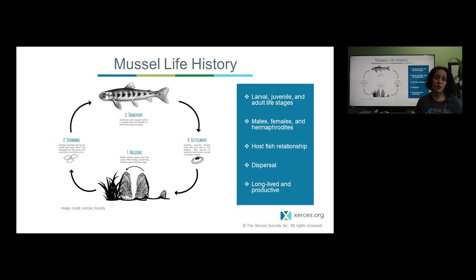Mussels are also very long-lived and highly productive under the right conditions. Freshwater mussels can live to ages of more than a hundred years, compared with other aquatic macroinvertebrates that may last a single season or only a few seasons as an adult. Mussels have this incredible capacity to produce over a long period of time, meaning they can have a very large impact on their environment.